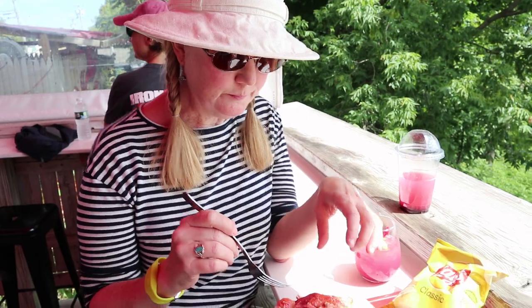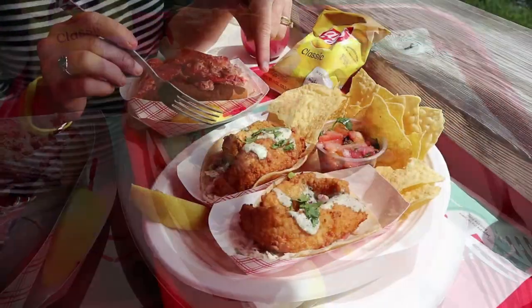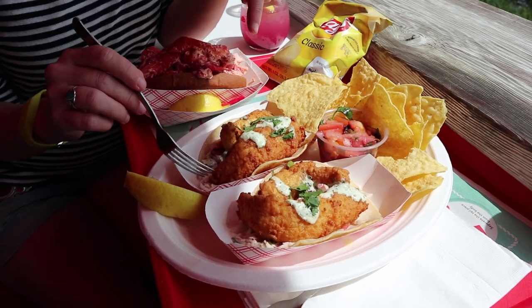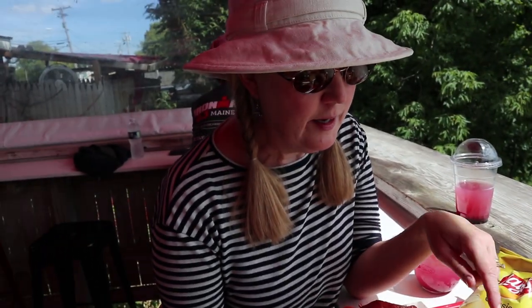I got the lobster roll with chips, and Sydney got the fish tacos with coleslaw underneath a lime cilantro crème and a blueberry pico de gallo — served with chips. It looks fantastic, let's give it a try!